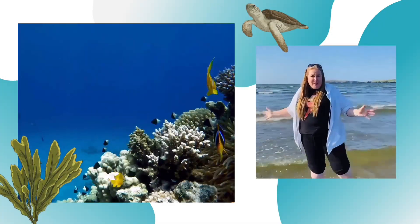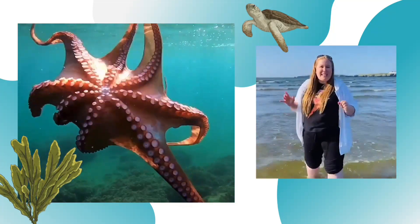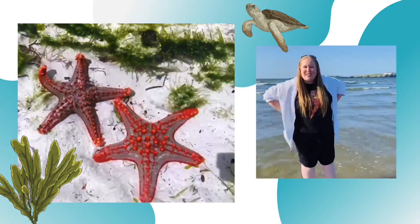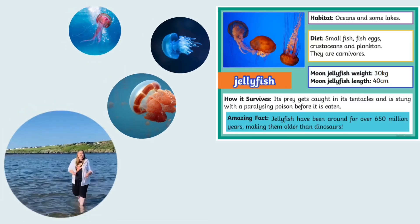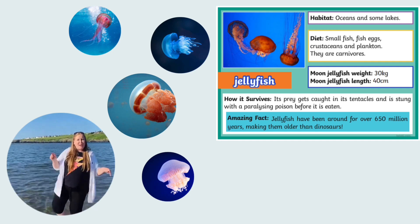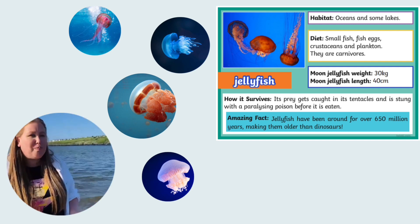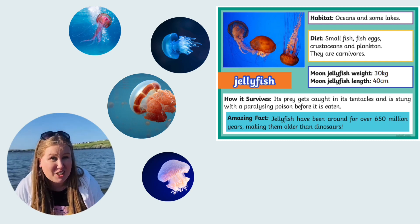Parts of the ocean that we do know about are filled with an amazing diversity of plant and animal life. Let's take a look at some of them. How long do you think jellyfish have been in our oceans? You'll have to look in the resource to find out, but I'll give you a clue — they're older than the dinosaurs.